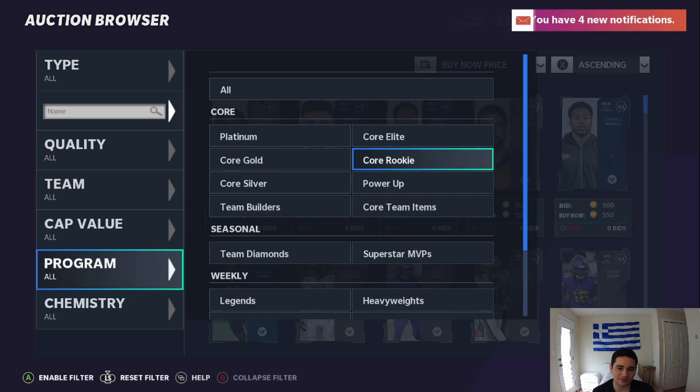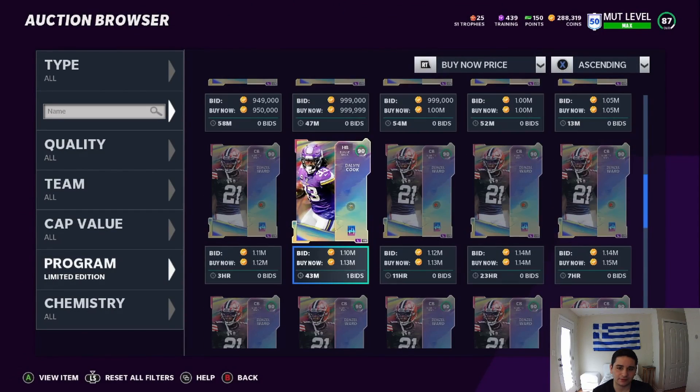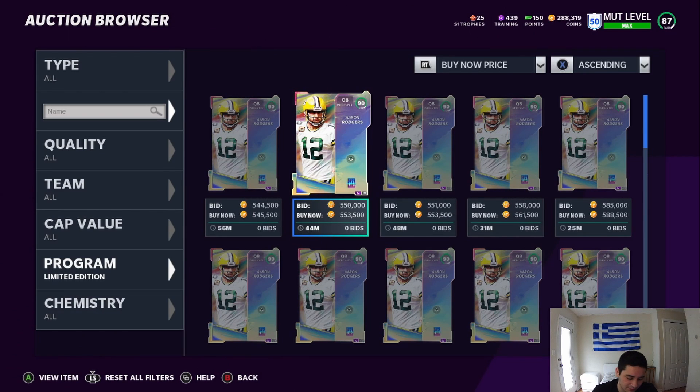Here are the Kwon Short stats - 90 D-Tackle. 67 speed, an 82 acceleration, 88 strength, 88 tackle, an 89 play recognition, a 92 block shed, an 88 power move, but a 72 finesse. This card's a beast, not gonna lie. The block shedding is absolutely insane, the power move is fire, tackle's fire, strength's fire, play rec's fire. This card's pretty good.